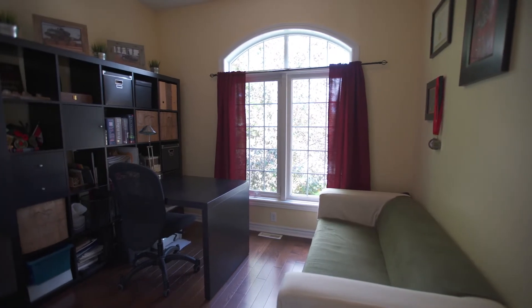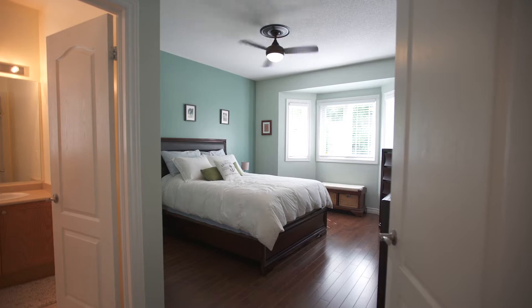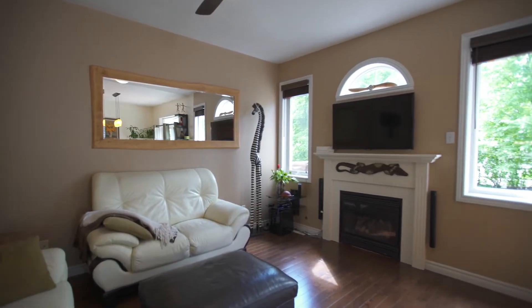Two bedrooms on the main floor — one currently used as an office — complement the modern open plan living, dining and kitchen area, as does the two bathrooms.